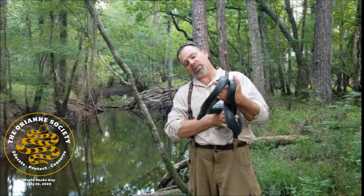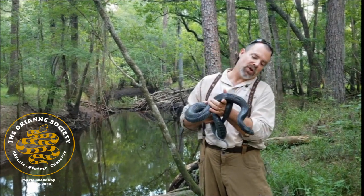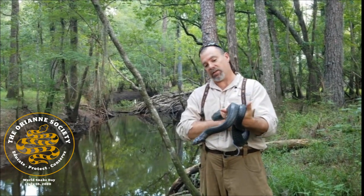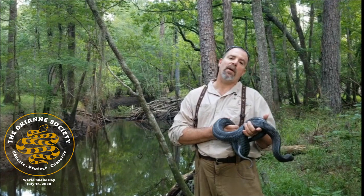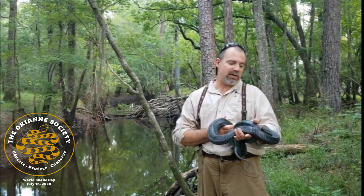So when the Indigo snakes leave the sandhills and leave those tortoise burrows where they spent the winter, they typically go down into cooler, more shaded type environments like swamps, similar to the area that we're standing now. And they basically spend the warm summer months traveling through these swamp areas foraging and hunting for a whole variety of prey species.